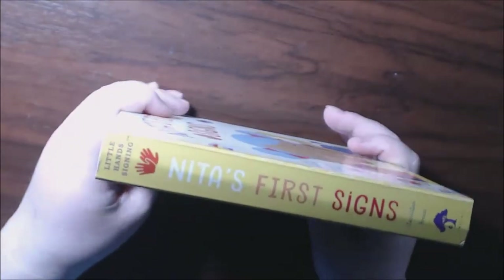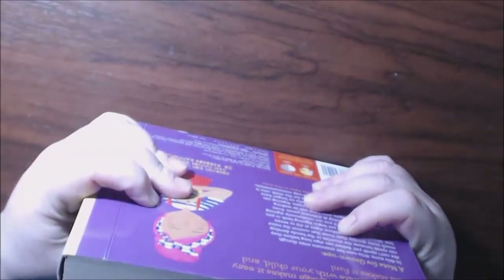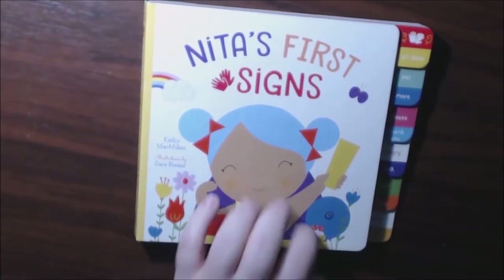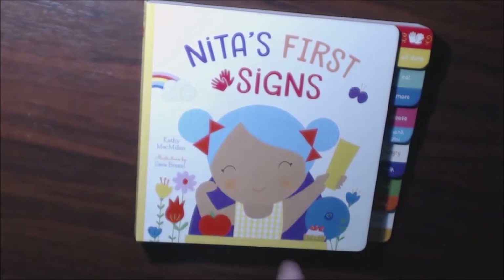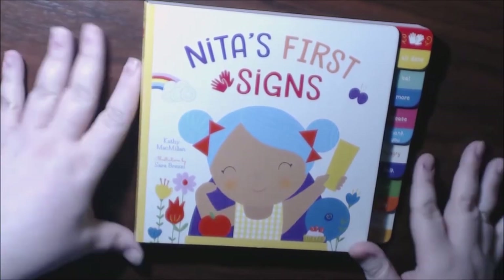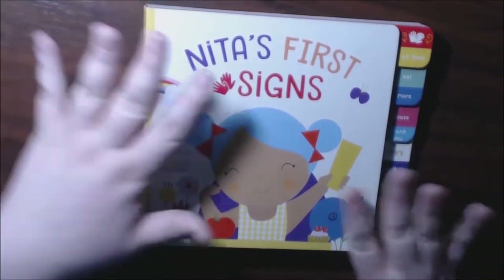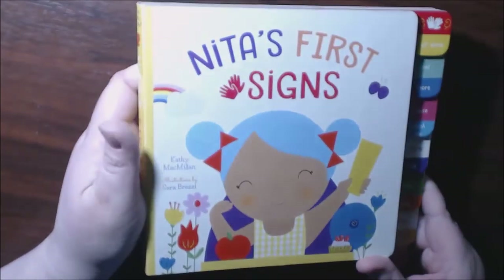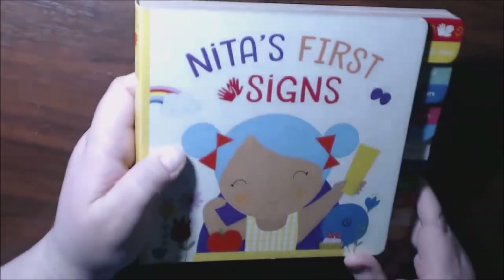I think you get the point — it's just a cute little book, a good starter book for children. I'll post a link to where you can purchase this, and thank you to the publishers who sent this to me. It is a really heavy book, so I don't think little ones could rip this apart too easily. I don't normally do books like this but I just thought it was so cute. It's just adorable — thank you so much for watching and go check out this book!